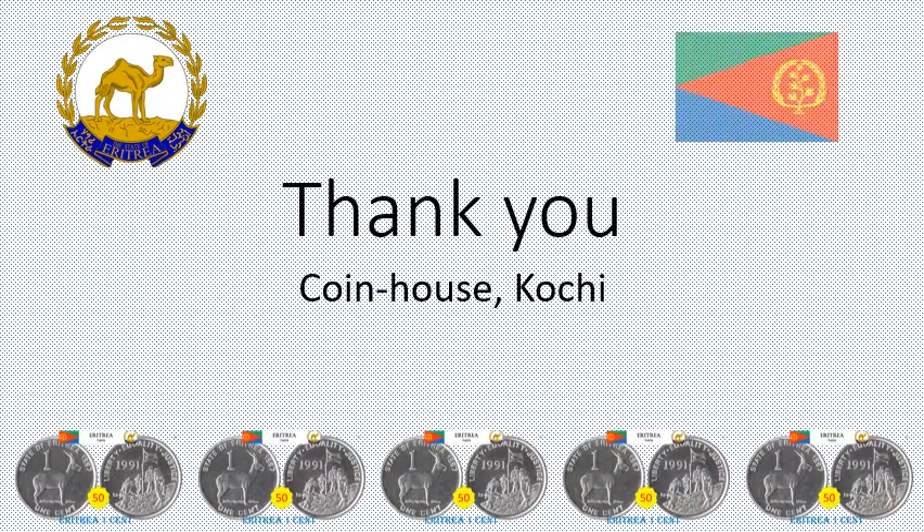To be continued. Like and subscribe to the channel.